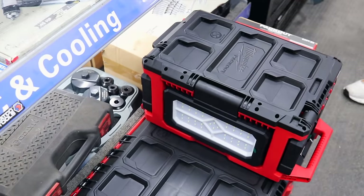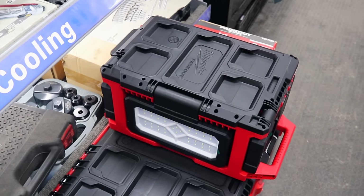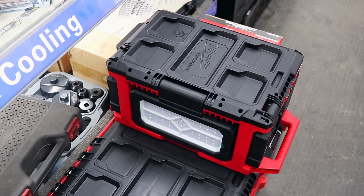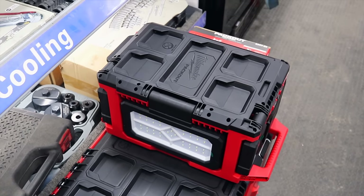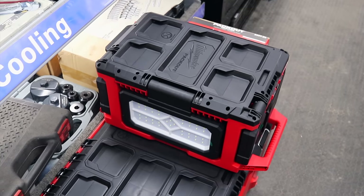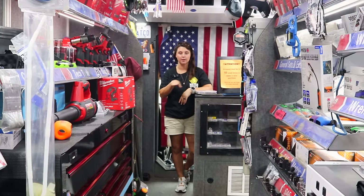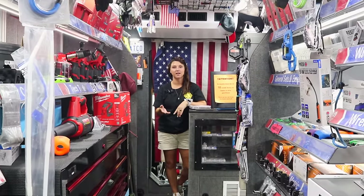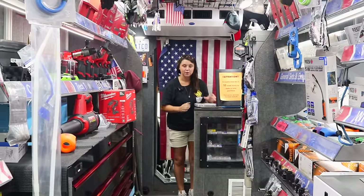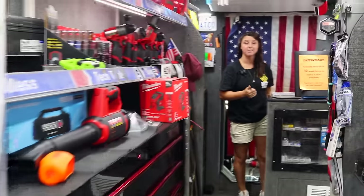Does the light run off the battery or does it only run off the plug? I think it runs off both. The guy that ordered it actually has a pack out kind of similar — like shoulder high — and he wanted to top his off. He said whenever he's pulling it around work and has to work at night, he can pull it up there and turn it on. So I do believe it runs off battery also — kind of like our fans that can run off both. And it's an M18.